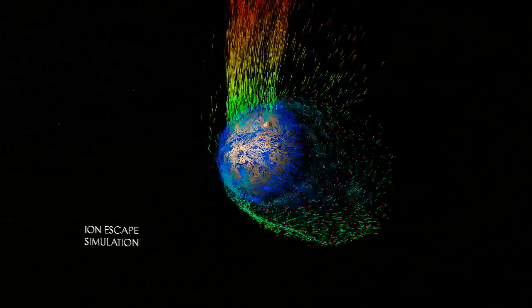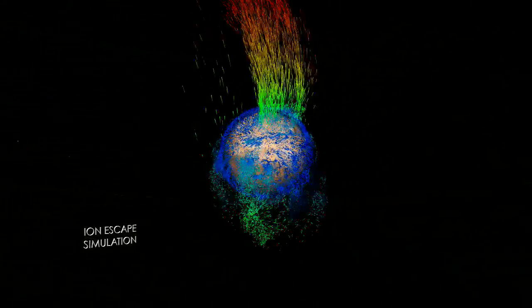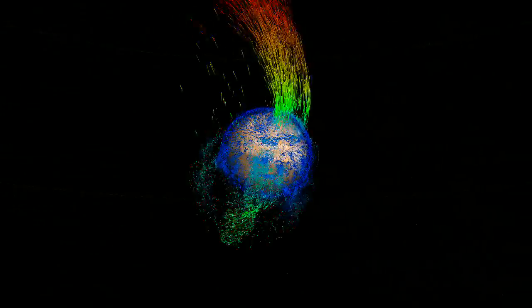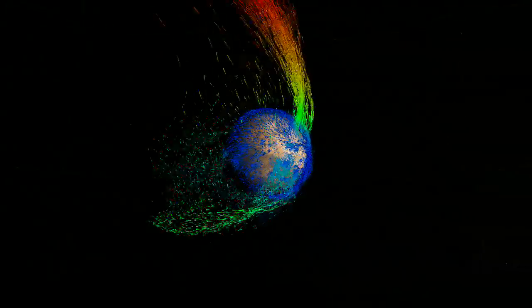In this simulation, green particles represent medium energy ions swept back in the wake of the solar wind. High energy ions in yellow and red follow the electric field in a polar plume above Mars.